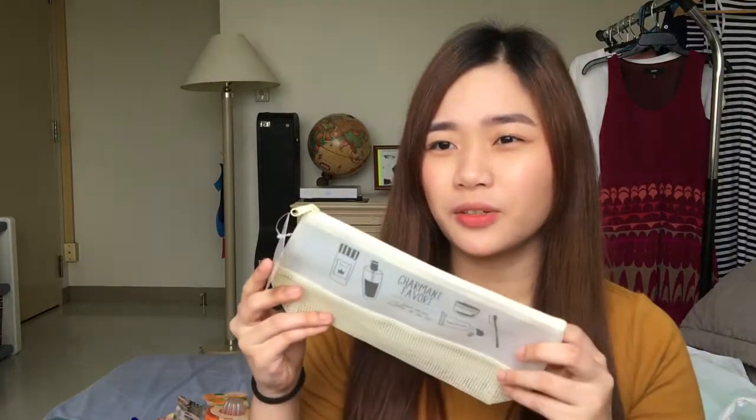Hi guys, welcome back to my channel! Today I'm going to do a haul video of what I got from Daiso, Muji, and other stores. So let's get started. I will start with my Daiso haul.